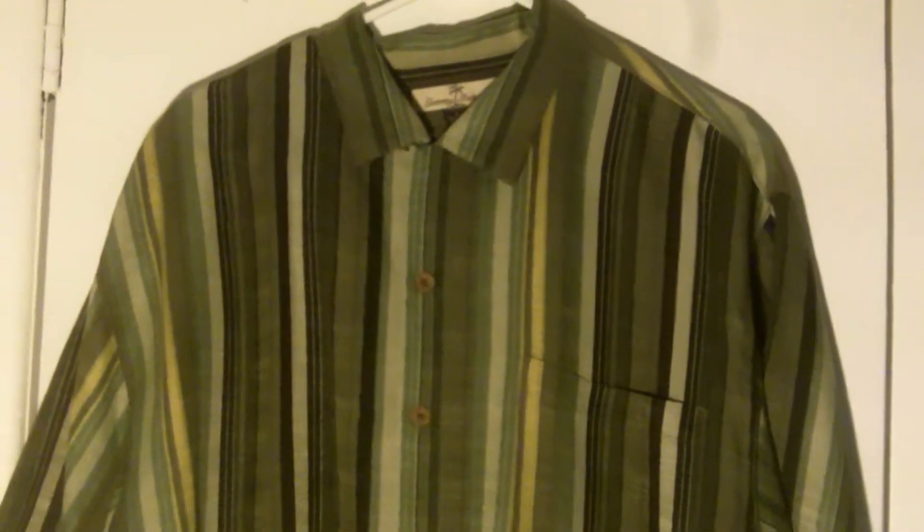Next, I have a Tommy Bahama shirt. It's 100% silk. I thought it was pretty cool because of that. It's striped all the way down. But I have it up right now and it's not getting that many views. I thought once I got Tommy Bahama it was going to be a really good score, but I found out they're not really selling that well.